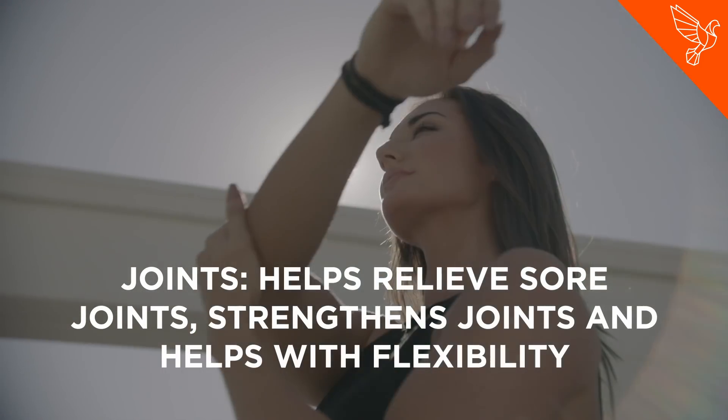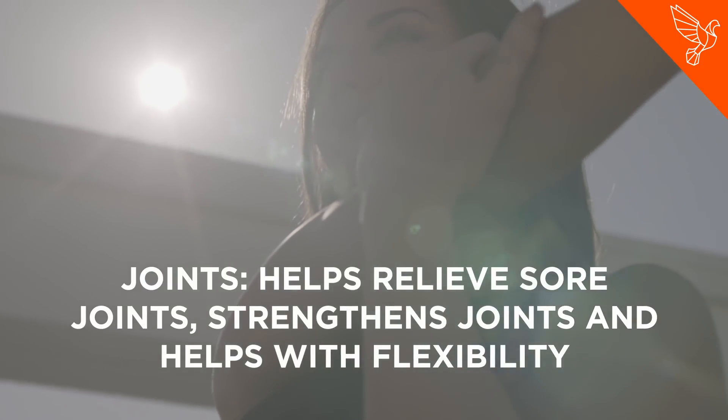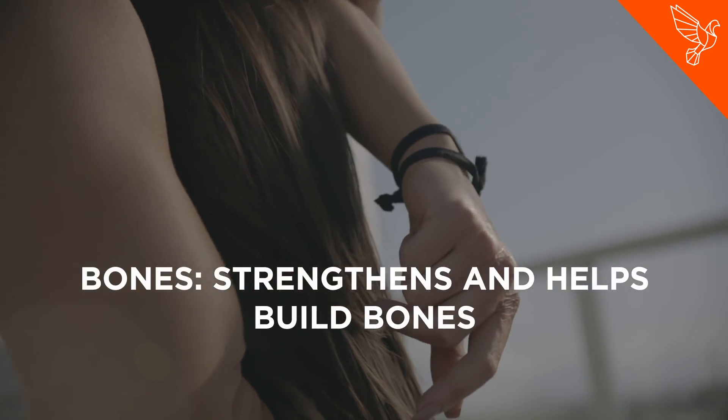In your joints, it helps relieve sore joints, strengthens joints, and helps with flexibility. And in your bones, it strengthens and helps build bones.